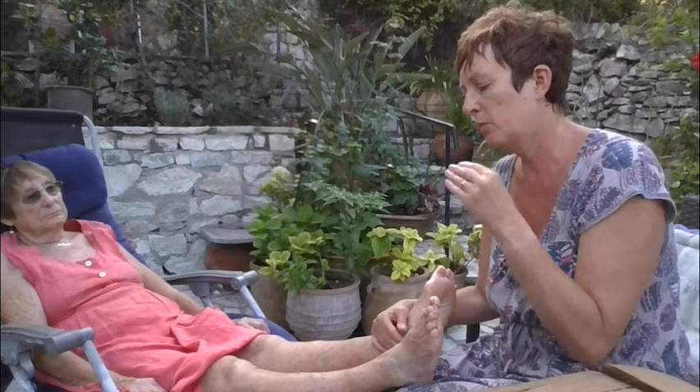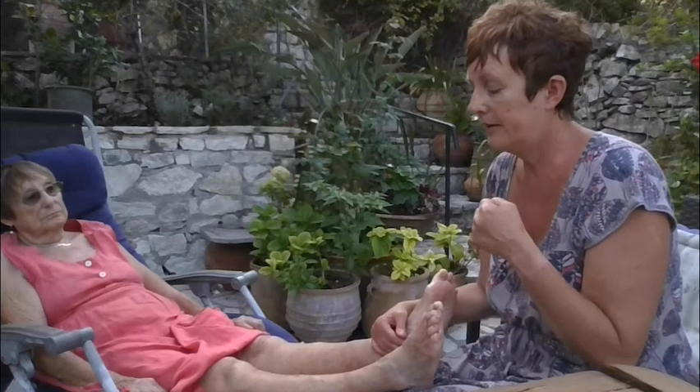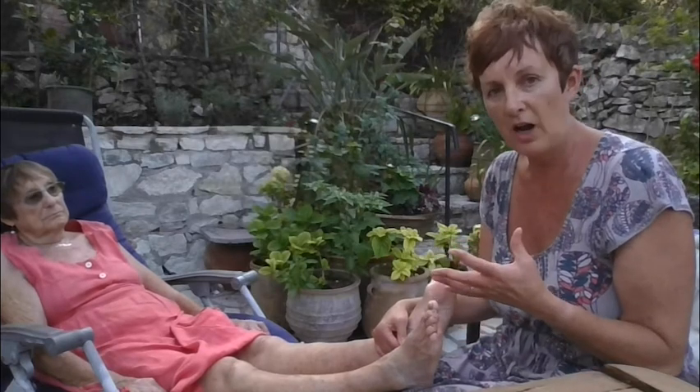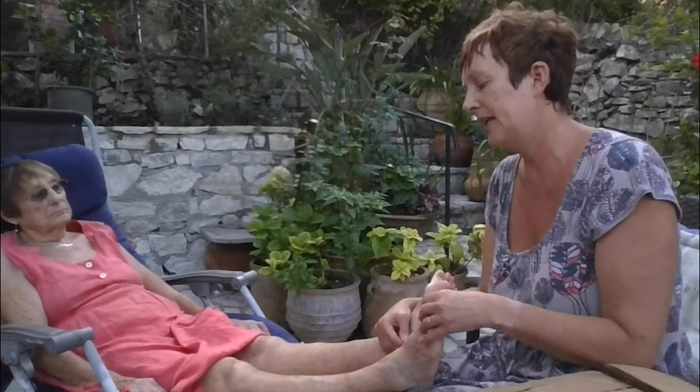As we get older, the skin barrier — that top layer, the stratum corneum — does start to thin, and we become more susceptible to problems. Skin can dry out; it's something called xerosis, very common in older people. When your skin gets dry it gets itchy, and when you scratch it you can cause trauma, which can lead to infections.